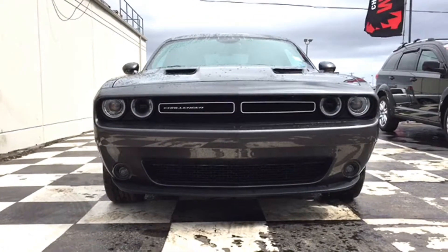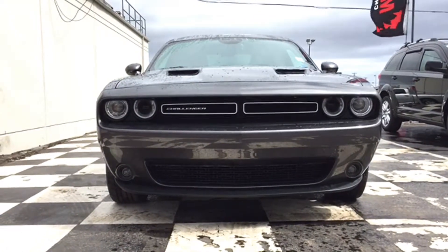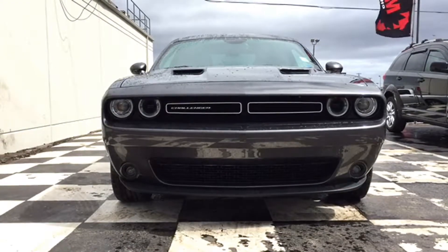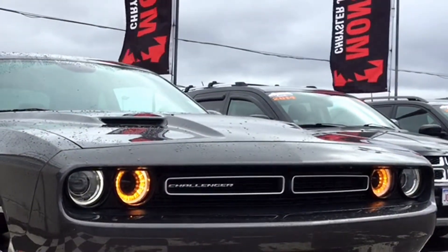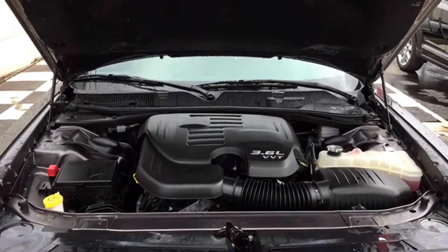The Challenger has that timeless front end that only a true North American muscle car could sport, with some modern accents. You'll notice that satin chrome grille and Challenger badge really pay tribute to the classic Challenger design. The hood has vents to let the 3.6-liter V6 engine breathe when you're putting that pedal to the metal.